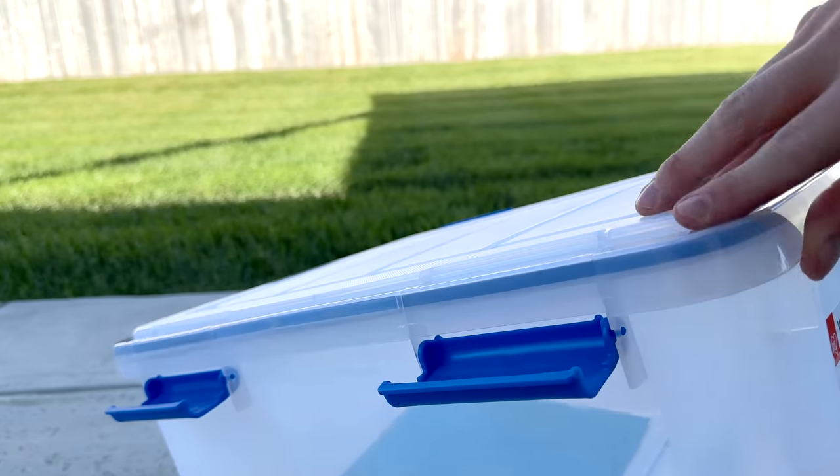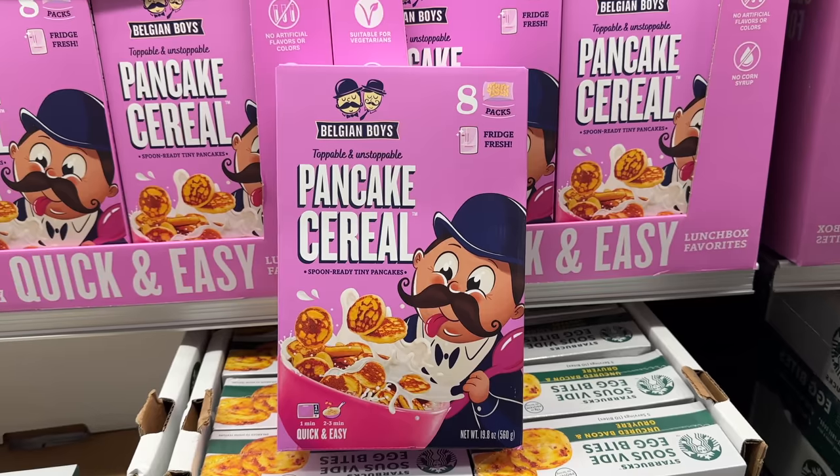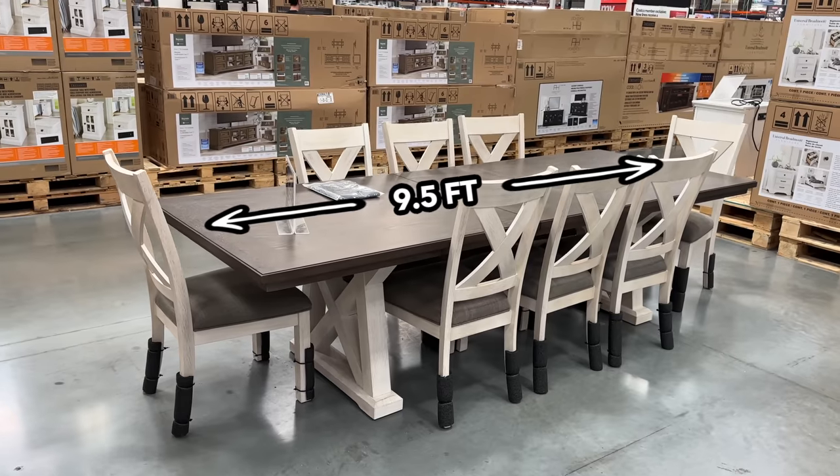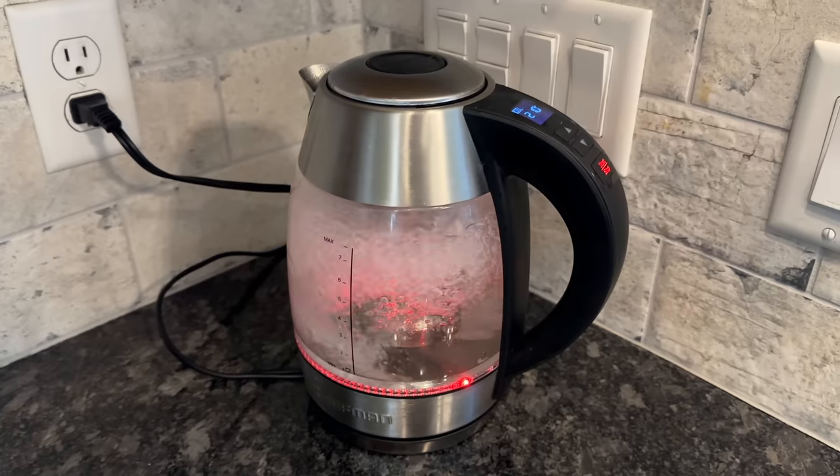These are 10 new things you should be buying at Costco this August 2023, and there's a huge selection of brand new deals that you are going to love.